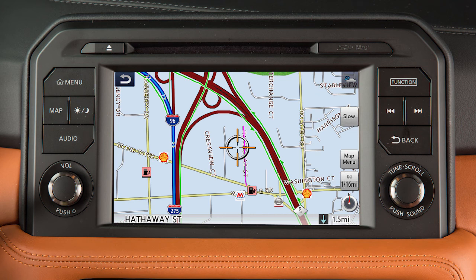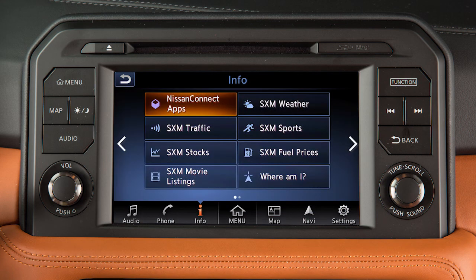The traffic feature is only available with optional Sirius XM satellite radio and Sirius XM traffic subscriptions. This service is included for a period of time from the original in-service date of the vehicle.